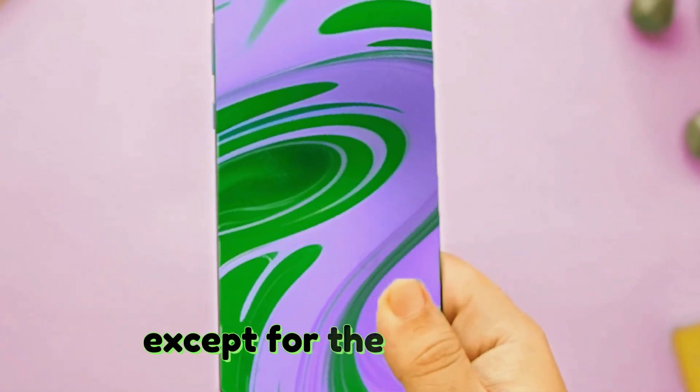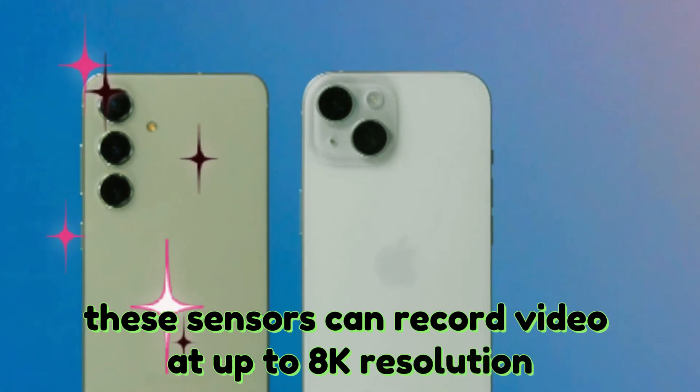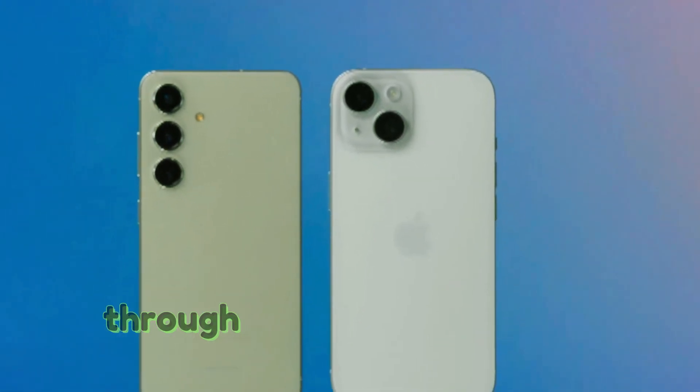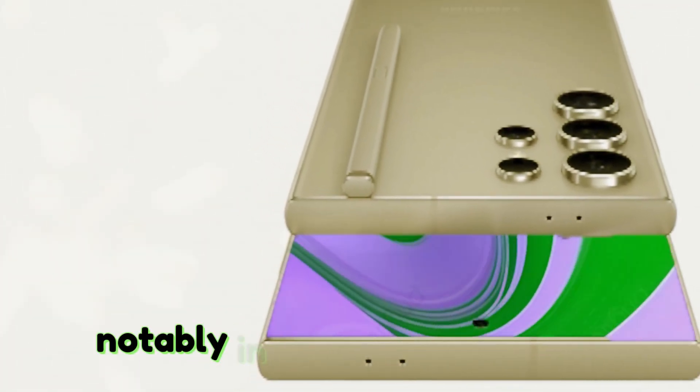Except for the ILS-LGN5, these sensors can record video at up to 8K resolution and 30 frames per second, improving image and video performance in a variety of circumstances, notably in low light conditions.